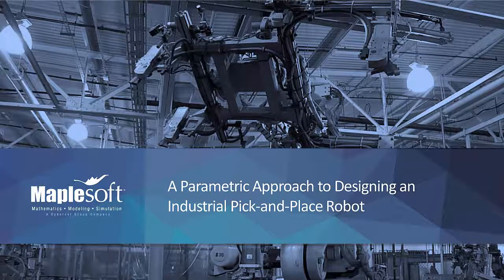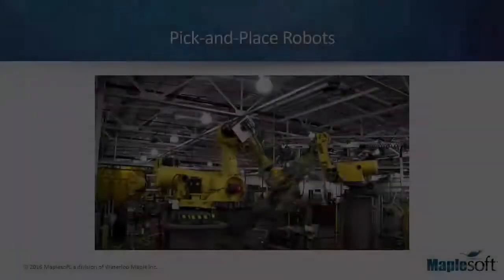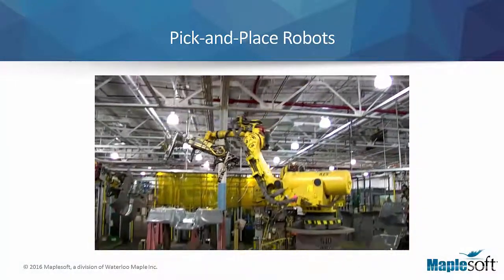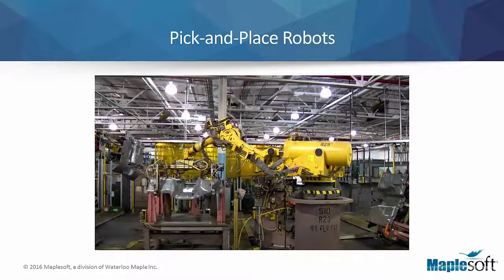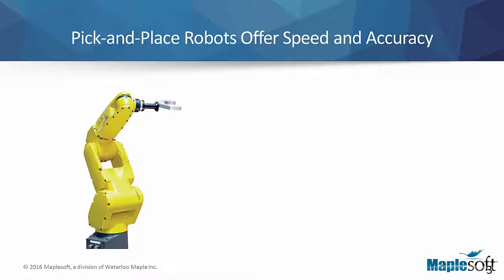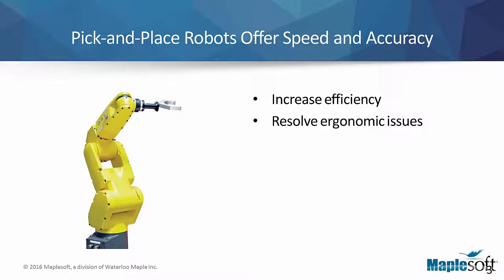A parametric approach to designing an industrial pick-and-place robot. Pick-and-place robots quickly and accurately move items from one location to another. These robots not only increase efficiency, they also resolve ergonomic problems often associated with manual pick-and-place operations.